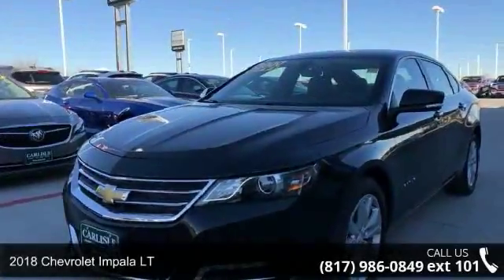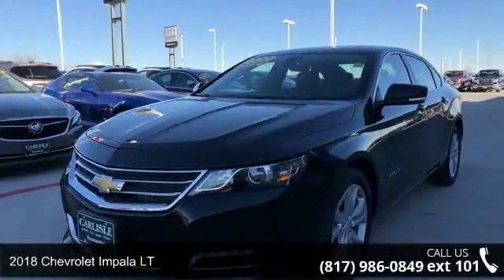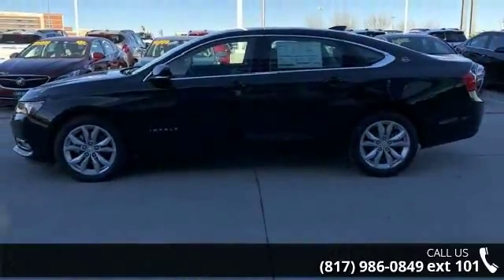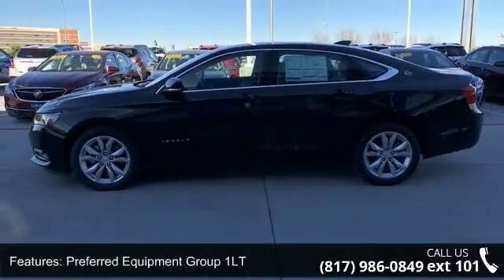Check out this 2018 Chevrolet Impala LT — this may be the set of wheels you've been looking for. Some of the top features included with this vehicle are the Preferred Equipment Group 1LT,